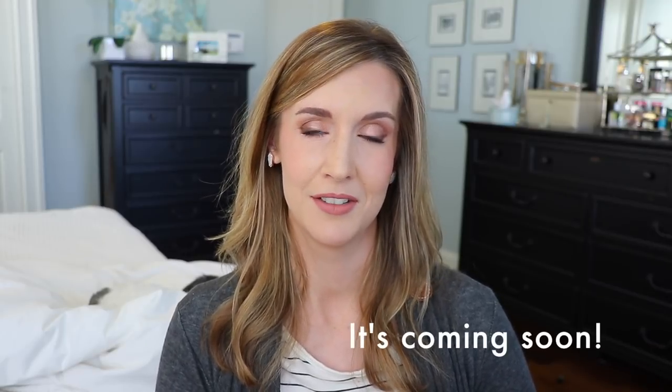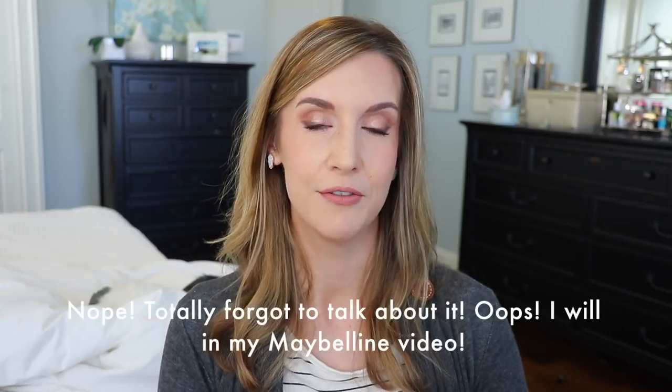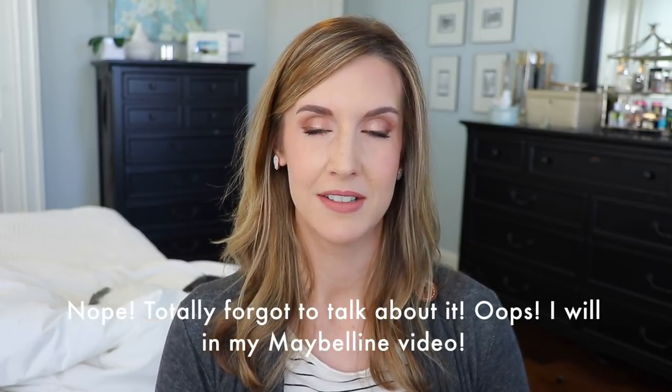I took a poll in my community section here on YouTube maybe a few weeks ago to see which foundation you wanted me to test next. The Maybelline Superstay, the new one, won that poll, but I can't find it locally anywhere, and where I could find my shade I ordered it and it's not going to be here until at least the first week of February. So that foundation road test will not be out until sometime in February.